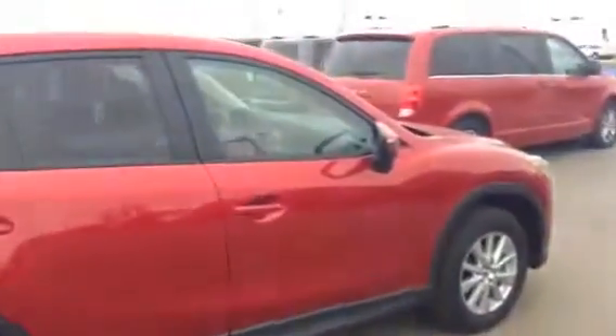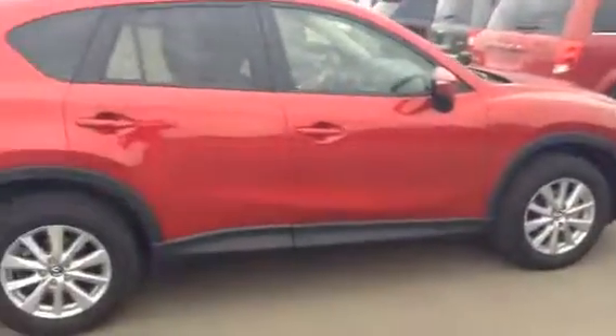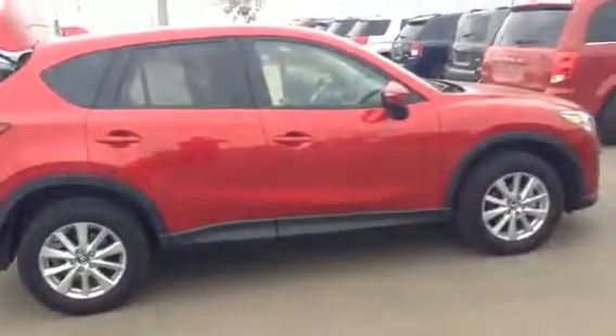So there you have it, guys — the one you inquired on this morning, Cody. Give me a call here this morning, I'm in until 9 p.m., so just touch base and we'll go from there. You guys have a great day.